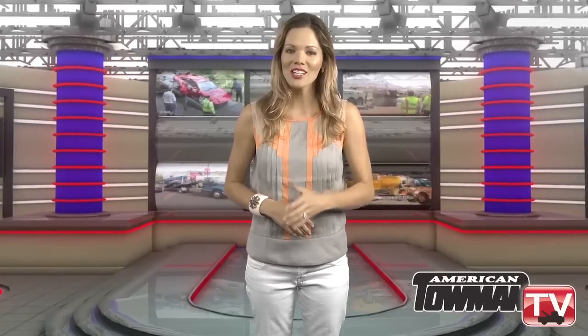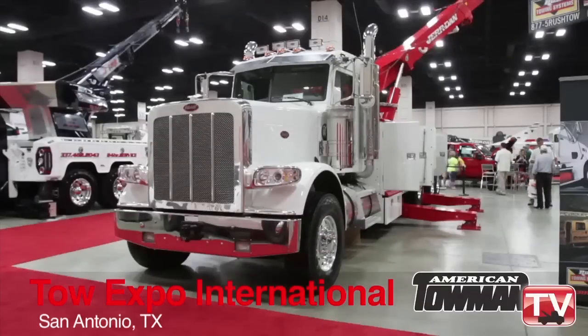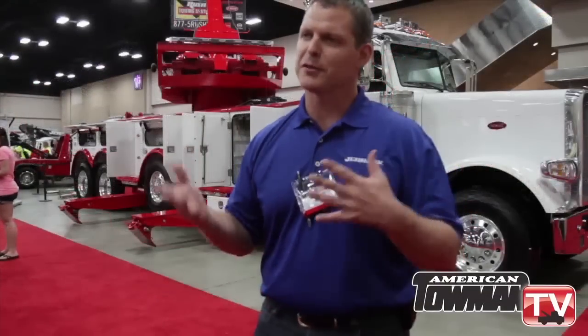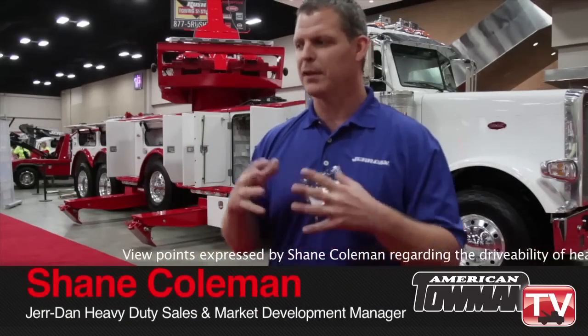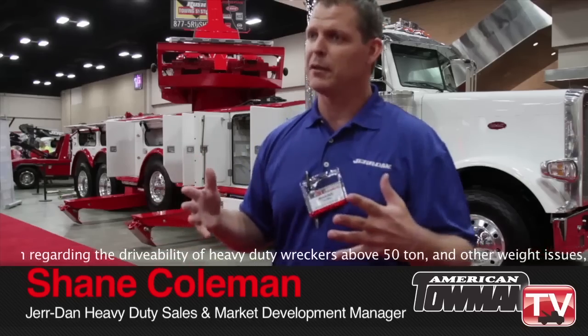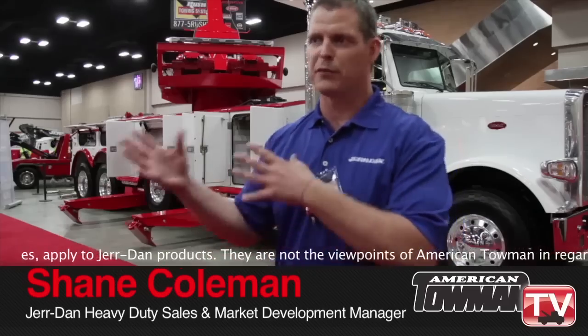Here's their heavy-duty sales and marketing manager with more. Take it away, Shane Coleman. This is the 50-ton rotator that Jardin's come out with. The father to this truck would have been our 70-85, which is known as the 85-ton Jardin. But the issue, as with any rotator that's been in the industry, is that rotators typically were too heavy to drive around every day. So then you start seeing other rotators in the market at different tonnages.